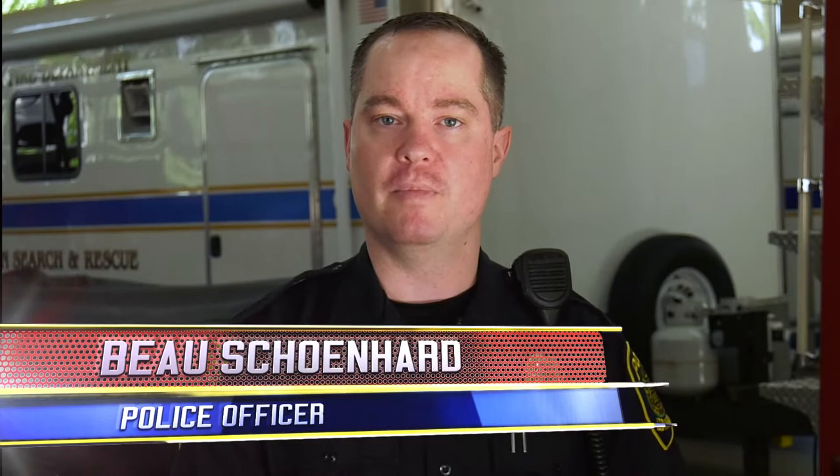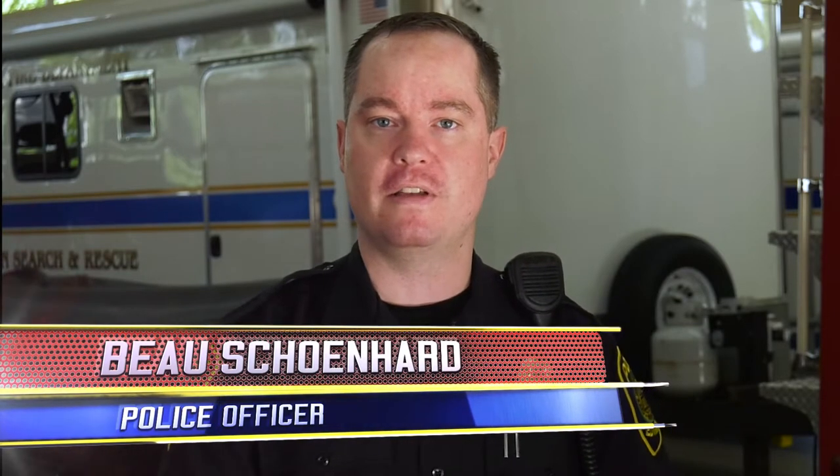I'm here at Fire Station One with Pete Knabley, firefighter with the Edina Fire Department. I'm here to talk to him today about the FLIR Infrared Camera. Pete, can you tell me a little bit about the FLIR camera that you guys carry on your trucks?